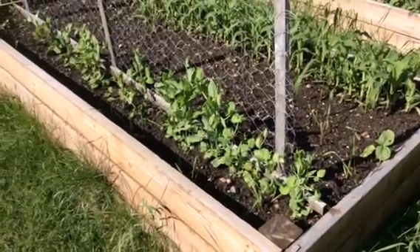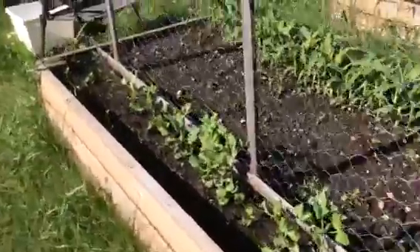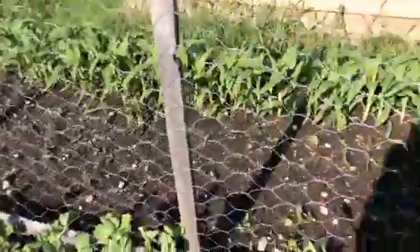Okay Uncle Brian, here's a tour of our garden. We'll start with the peas that we planted. Peas have come along quite nicely. We have three beds of peas.